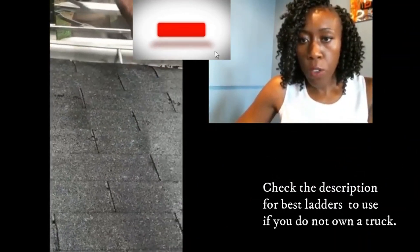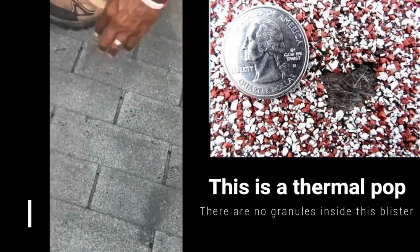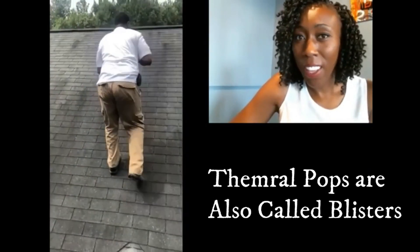I'm zooming in on different hail spots. You see he's pointing to hail marks. Now, there's a big difference between hail marks and thermal pops, and I'll show you that in some pictures in just a second. With hail spots, what I'm learning — I'm still new at this, so it's not necessarily that I know everything — what I'm learning is that when you have a thermal pop...